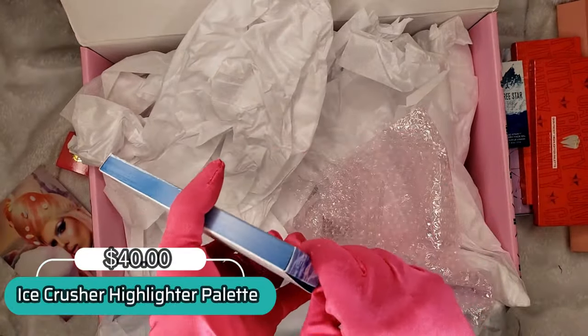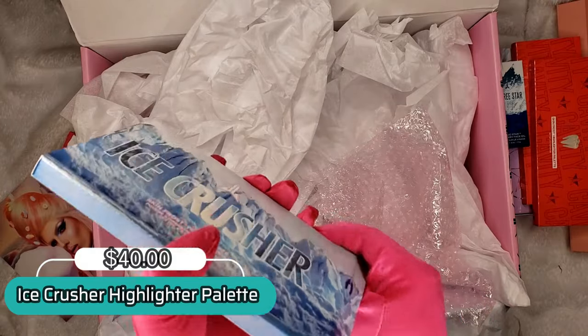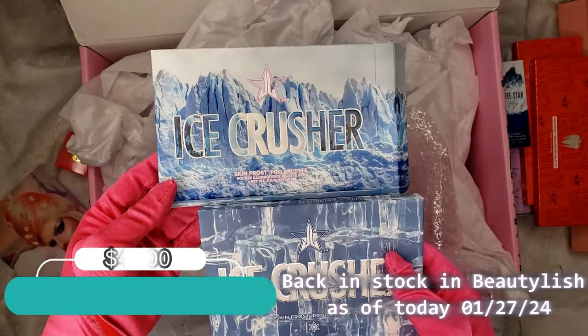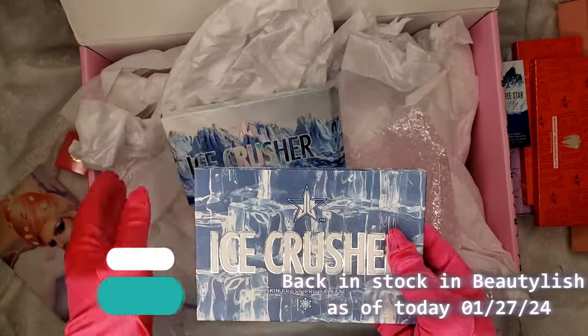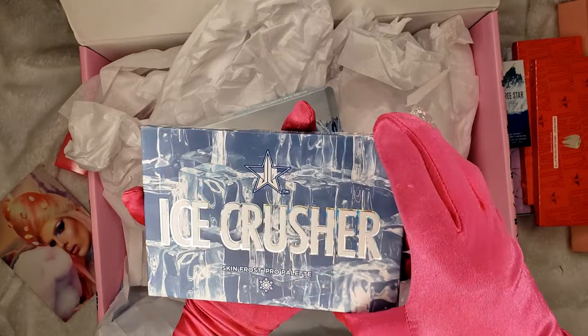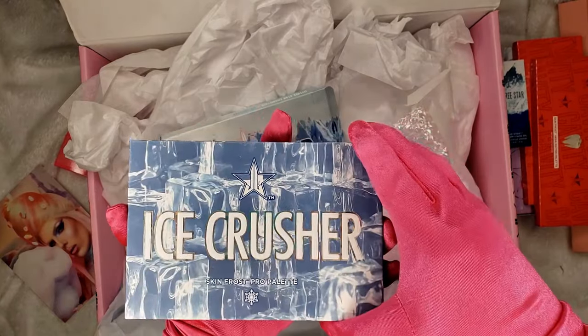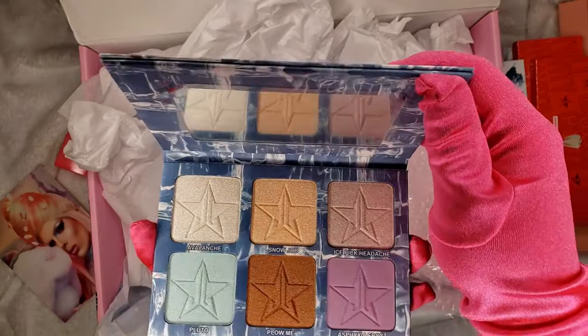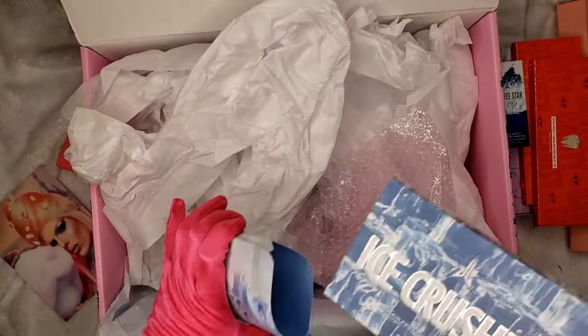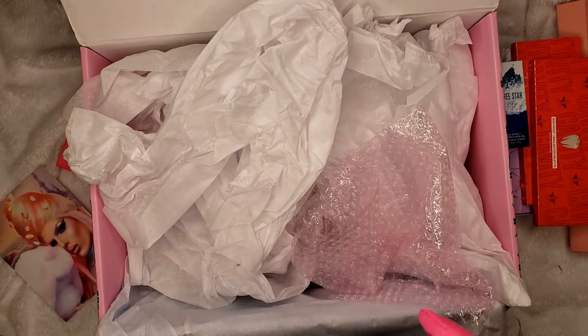The seventh item is the Ice Crusher, which is currently on sale and already sold out on Beauty Delish. If you guys don't have this yet, grab yours now while it's on sale and before it gets discontinued — because I think it will be discontinued soon. Perfect condition, love that!